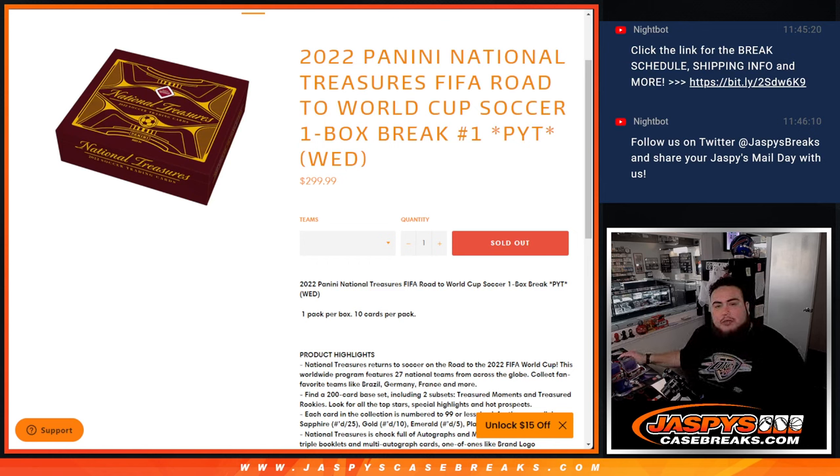What's up everybody, Jason here for JazzBeatsCaseBreaks.com. Happy new release to you guys. 2022 Panini National Treasures FIFA Road to World Cup Soccer just sold out, and this is a one box break.